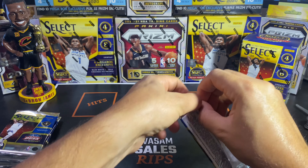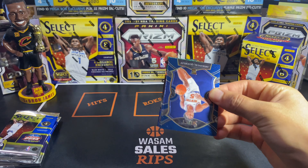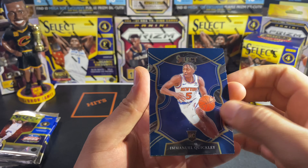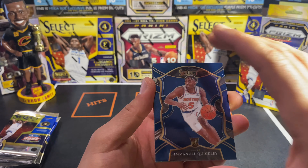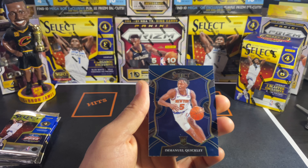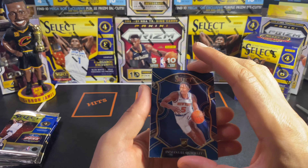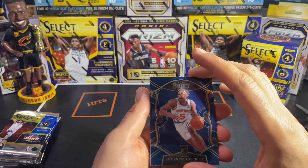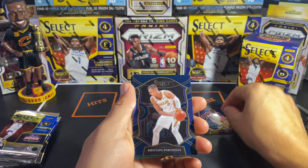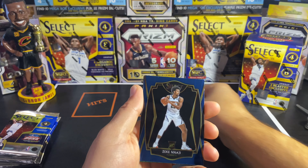Alright, here we go — first time seeing Select! To start things off we got Emmanuel Quickly. There's a little scratching but it's a beautiful card. The retail comes with blue base cards — the blue base is a retail product and the silver is for hobby. They corrected this for basketball Select after people got upset about retail having the same silver base color as hobby. We also got Kristaps Porzingis, a Zeke Naji Premier Level, and then an Isaac Okoro Flash Prism of the Playoff — let's go, this is a beauty!